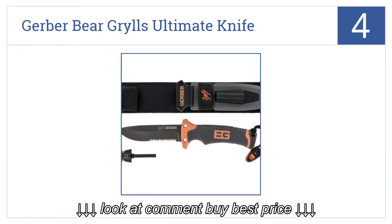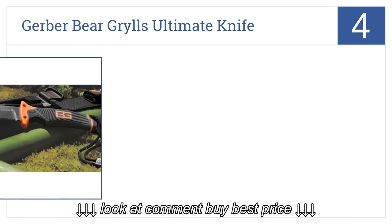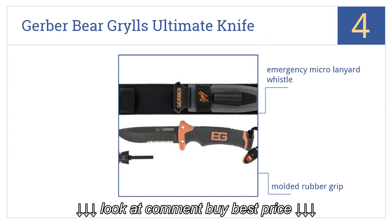At number 4: the Gerber Bear Grylls Ultimate Knife has an integrated fire starter and diamond sharpener tucked away in the hilt, so you'll always stay warm and stay sharp. It also includes an emergency micro lanyard whistle, a molded rubber grip, and ground-to-air communication instructions.